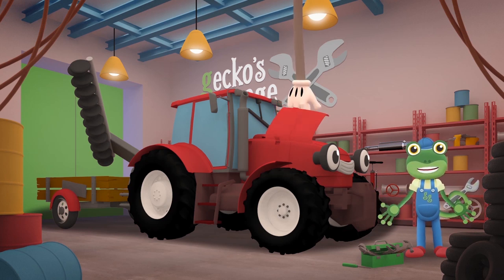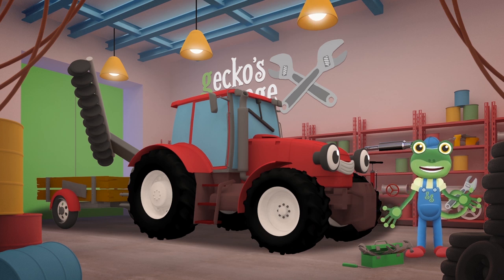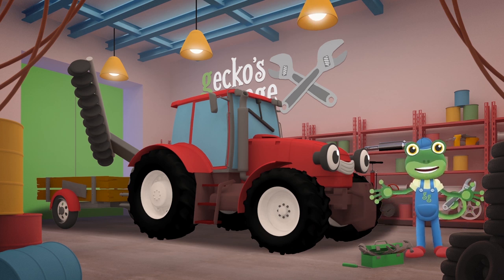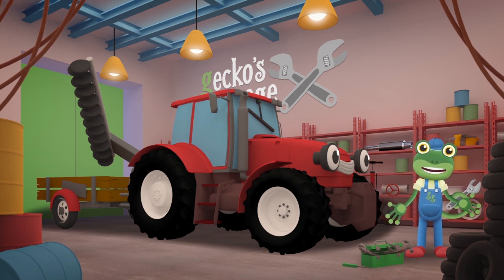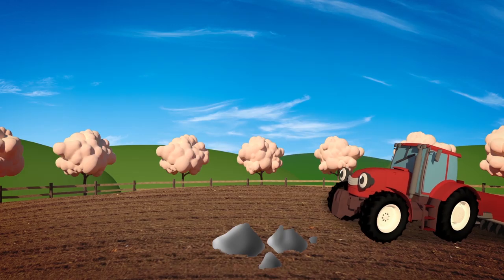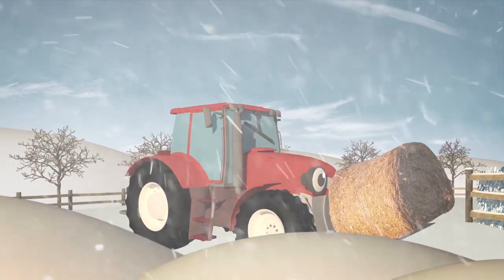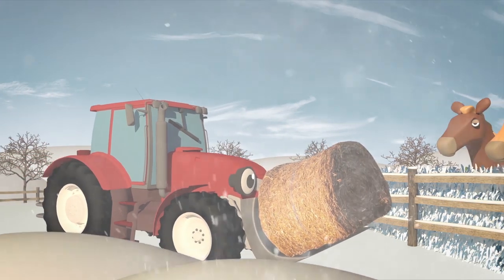There! The mechanicals have fixed up your engine, resprayed your paintwork, repaired your broken trailer and pulled your plough back into shape. After all those seasons, you just needed a bit of maintenance! But now you're as good as new and ready for spring, summer, autumn and winter on the farm all over again!